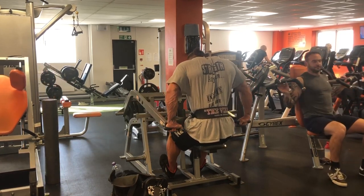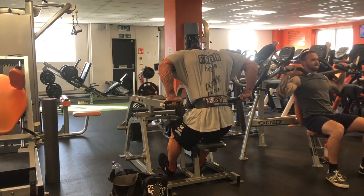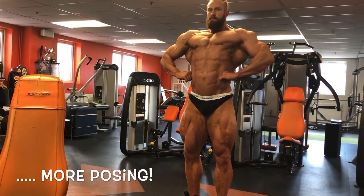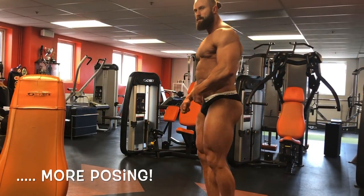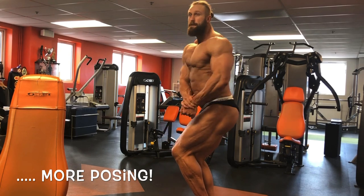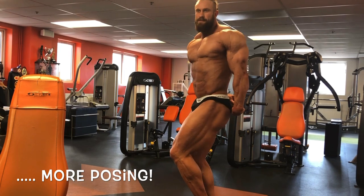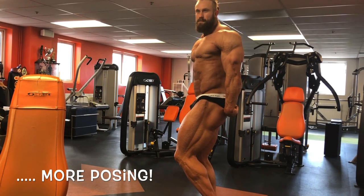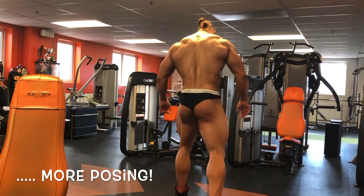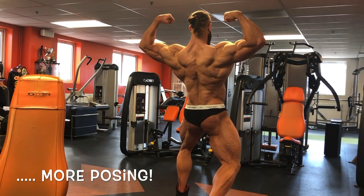The rest of the session was very much isolation work with a little bit more volume for pump work, and then as ever I finished with some posing. I haven't shown the full routine here — you've seen enough of me posing in recent videos. I'm really happy with how I look today. My body weight is back down to where it was before the Melbourne Universe, so I'm in a good place. A week out from the Europeans, I couldn't be happier.